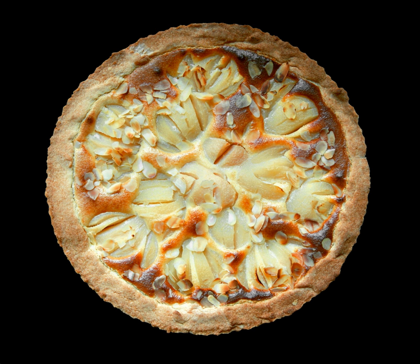Pies can be a variety of sizes ranging from bite size to ones designed for multiple servings.